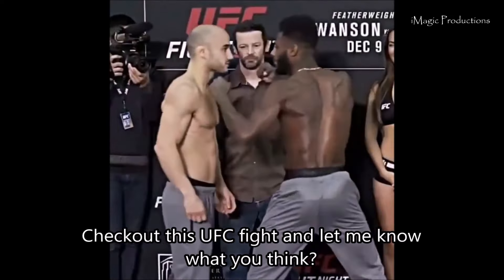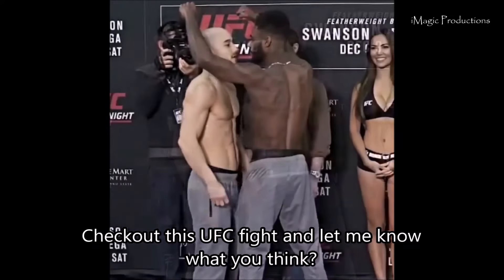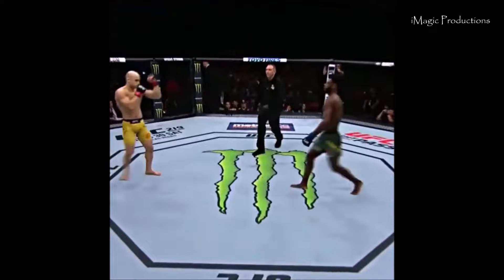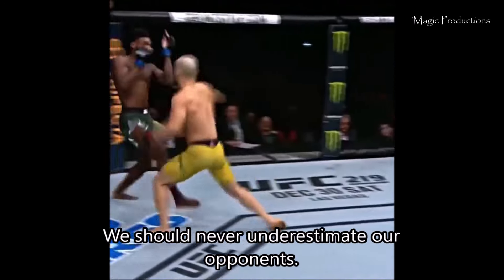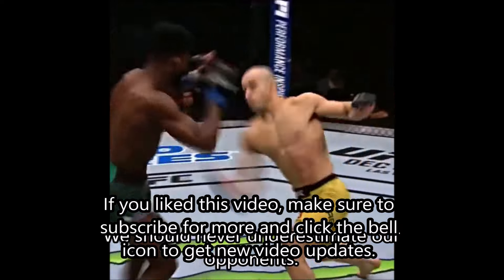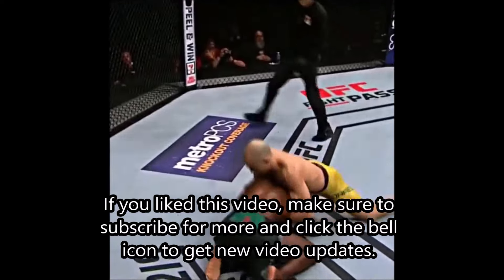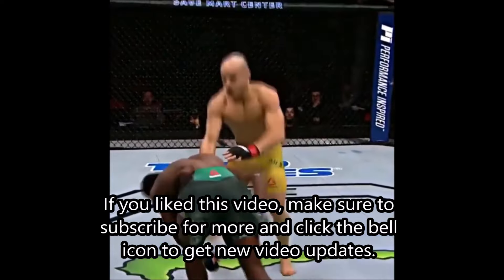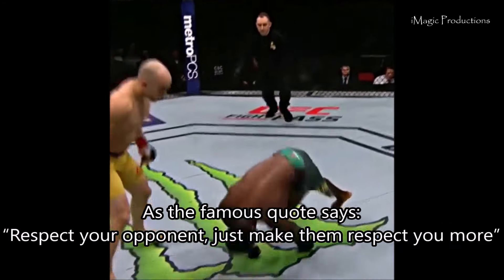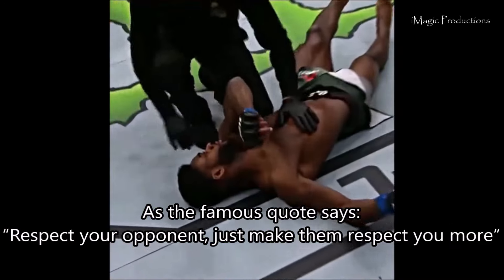Check out this UFC fight and let me know what you think. We should never underestimate our opponents. If you liked this video, make sure to subscribe for more and click the bell icon to get new video updates. As the famous quote says: "Respect your opponent — just make them respect you more."